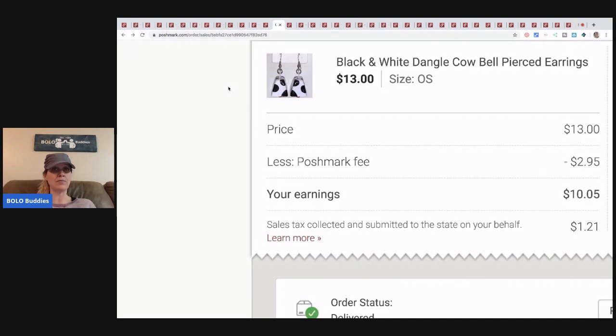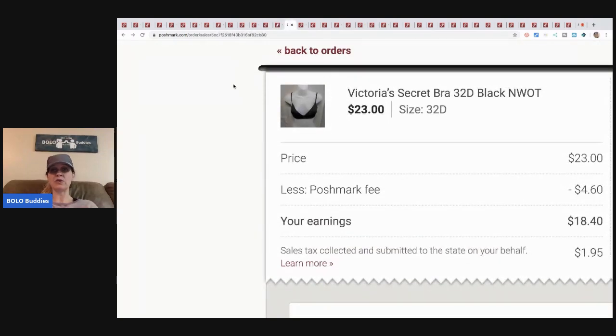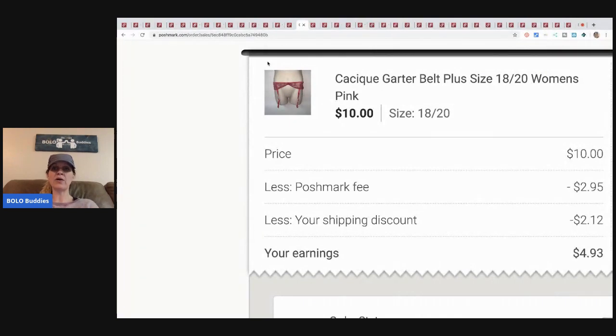This Victoria's Secret bra: I paid three dollars and sold it for twenty-three dollars. Next, a Cacique garter belt — I got this for about a dollar and bought a whole bunch of them. I sent an offer, so I also ate the two-twelve discounted shipping. Earnings were four ninety-three, minus the buck I paid, so about three dollars and eighty to ninety cents after tax. Not great individually, but I bought about fifty of them so it adds up.